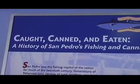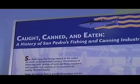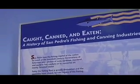Called what? Caught, Canned, and Eaten — basically what happens to the fish. It's a history of the fishing fleets and the fishermen and the cannery workers, and the impact not only in San Pedro but all around the world as all of this fish was packed and shipped internationally.